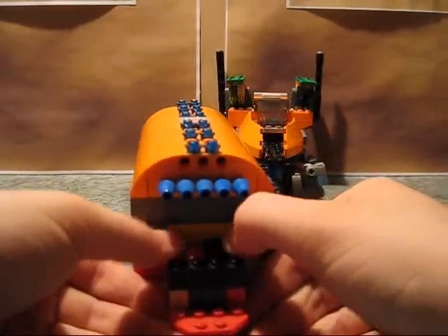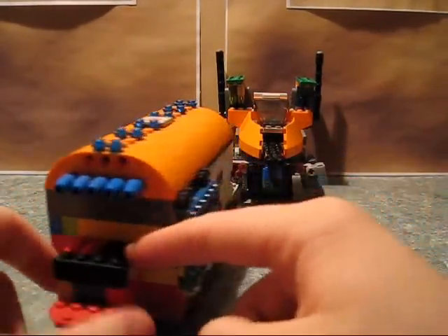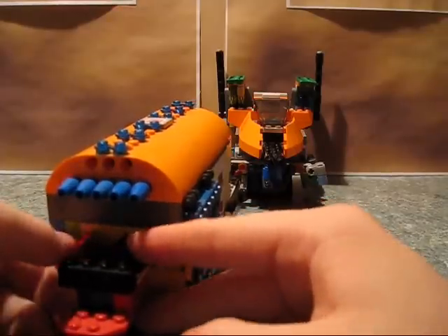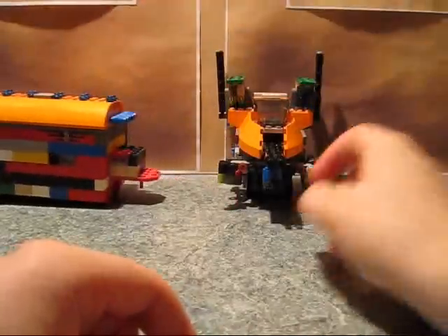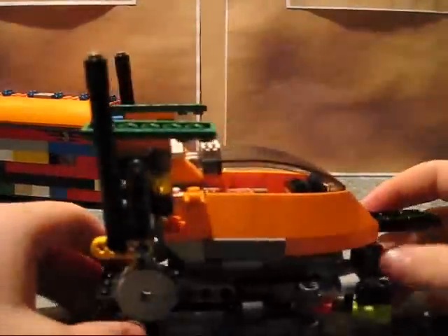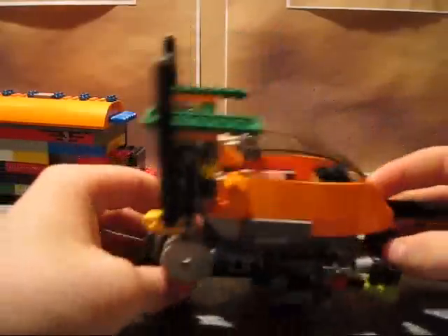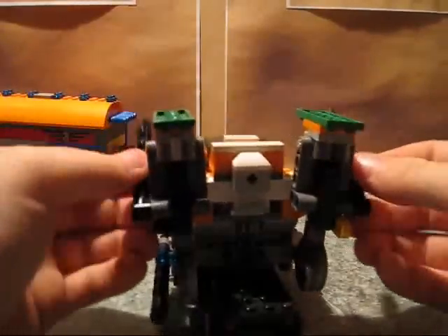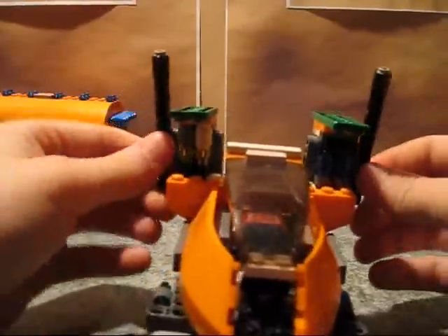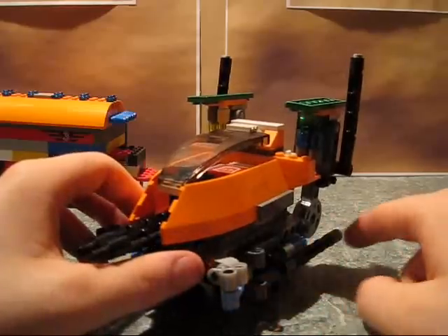I also added this small compartment — it's not really good storage, there's not much space in there, but it opens. I think it's more or less just to hide certain pieces so I know where they are. On the bottom side, it's pretty simple. It's got some blue translucent pieces. These smokestacks can rotate forward for guns. There's also an exhaust pipe.